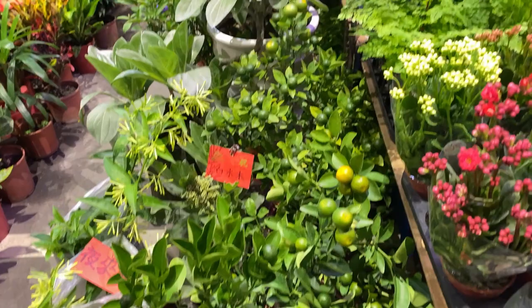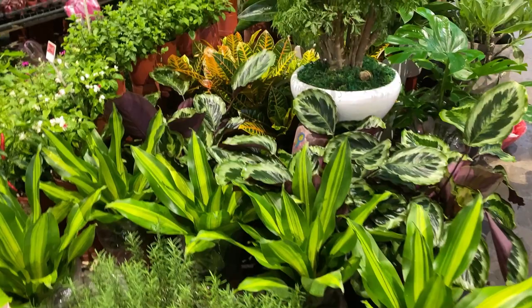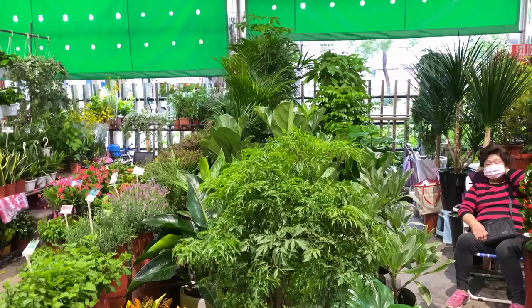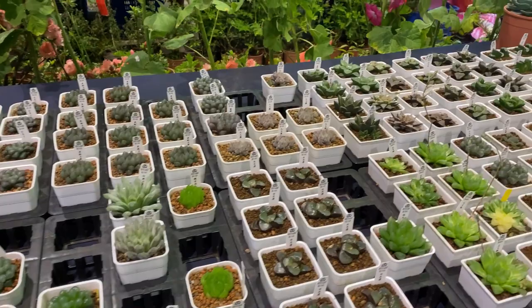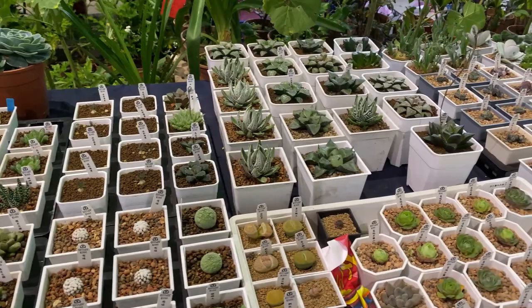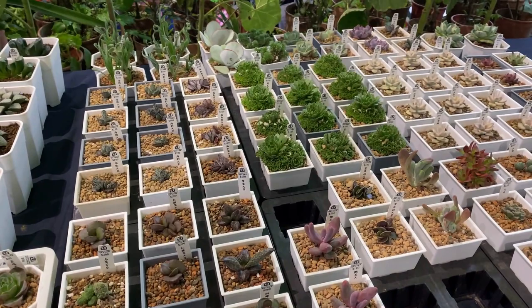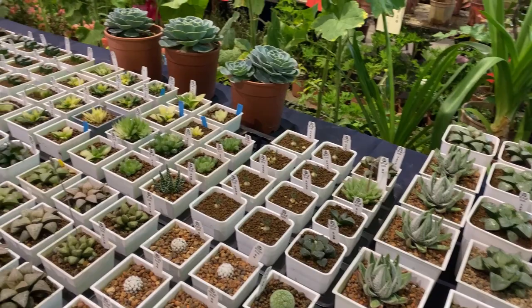Little citrus trees. Maidenhair ferns. A full table full of succulents, and very cool little cactuses — all around about between $5 and $10 each.